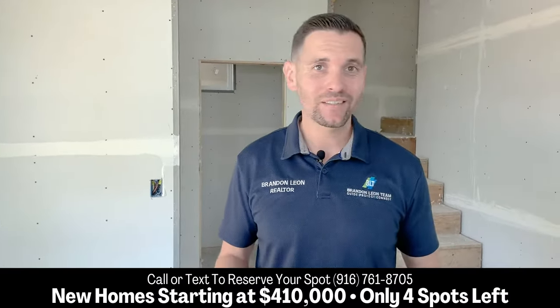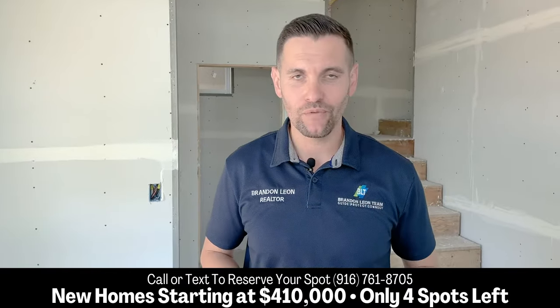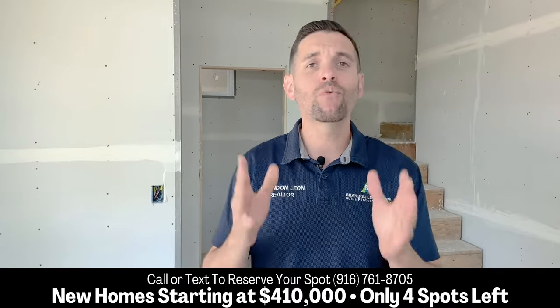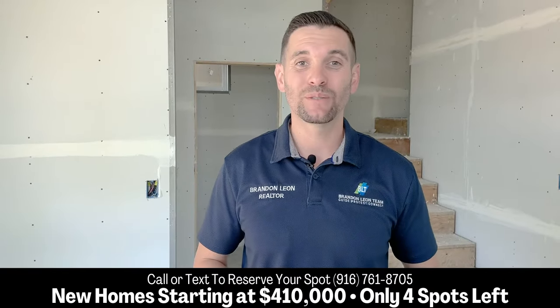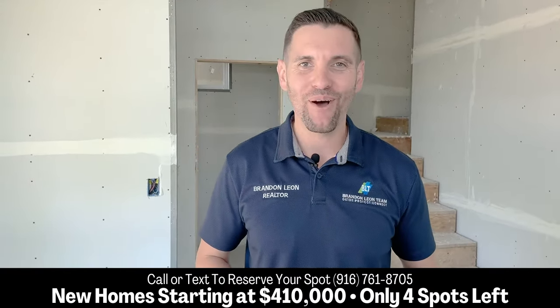Now, if you're interested in one of these, we only have four more spots to reserve. So call or text me, let me know. The only thing you have to do is get pre-approved with the Builder's Preferred Lender. That's it, and we can reserve your spot today. Feel free to give me a call or a text.